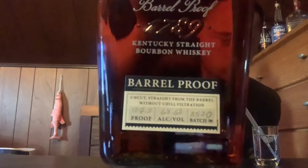It's Kentucky Straight Bourbon Whiskey — uncut, straight from barrel, without chill filtration. This batch is batch number B520, alcohol by volume 63.6%, and it's 127.2 proof. For the batch number, B is the second batch, 5 is the month, and 20 is the year. It's 12 years old, non-chill filtered.